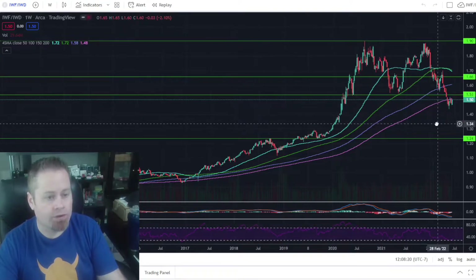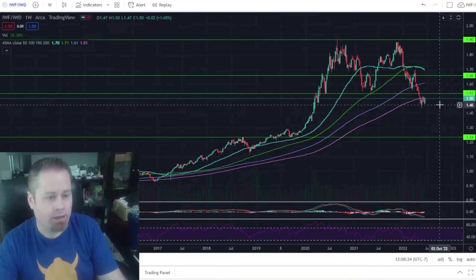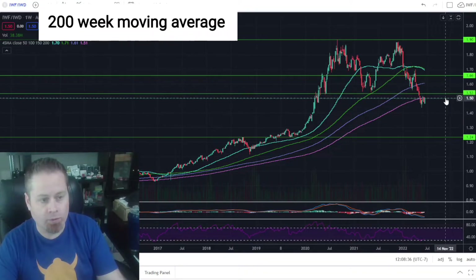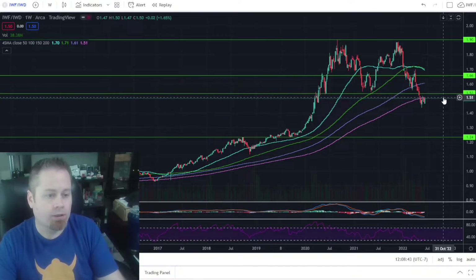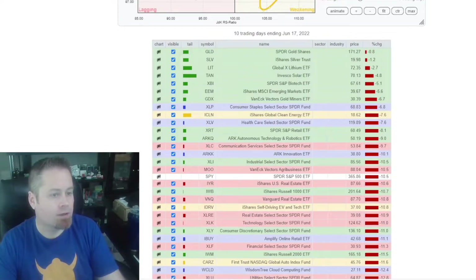When we take a look at our growth versus value chart, we did see a small bounce this week in growth outperforming value, but the overall long-term trend is still value outperforming growth. We are coming up on this ratio chart just pushing up against that 200-week moving average, so it'll be interesting to see if we roll over from there or if we actually get back above the 200-week moving average on this ratio chart.